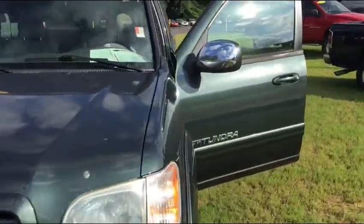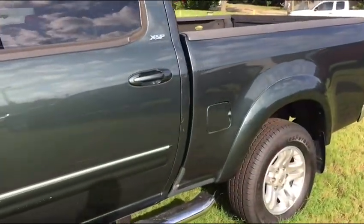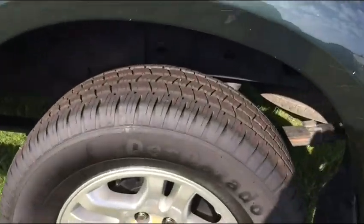I love this color — I call it hunter green. I'm not sure what Toyota called it back in '05, but here it is. All right, sir.